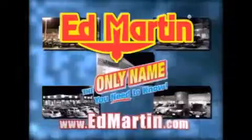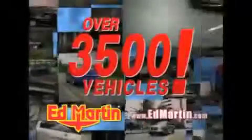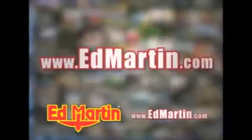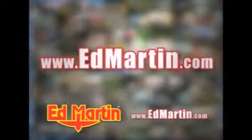Ed Martin — the only name you need to know for all your transportation needs. 7 convenient locations, 13 different manufacturers, over 3,500 new and used vehicles, all online at EdMartin.com. Log on to EdMartin.com today. The only name you need to know.